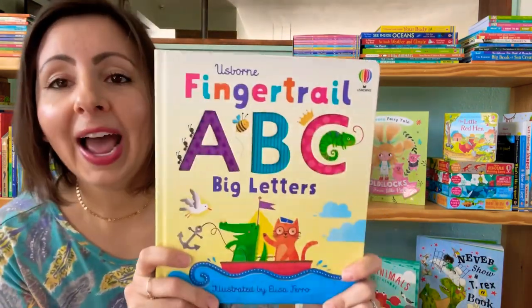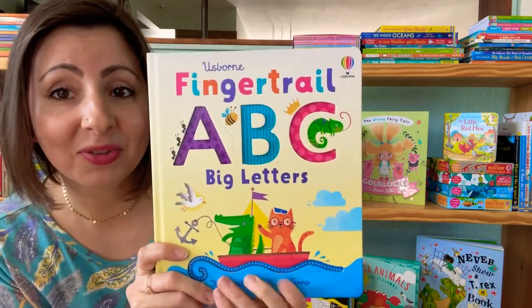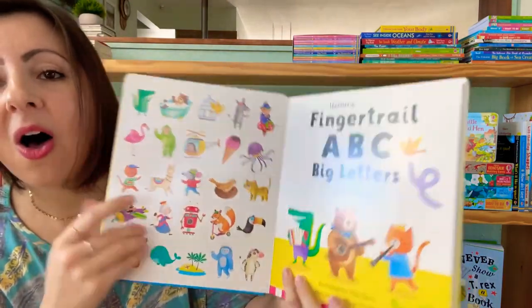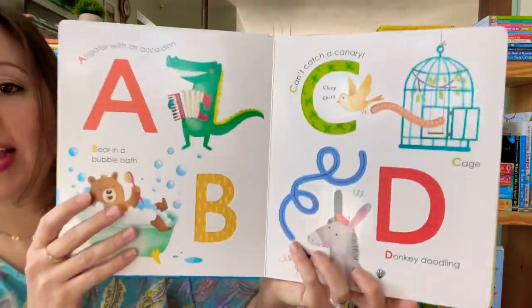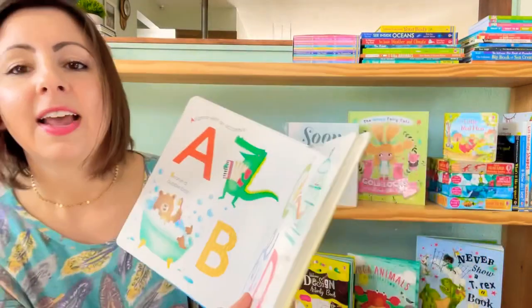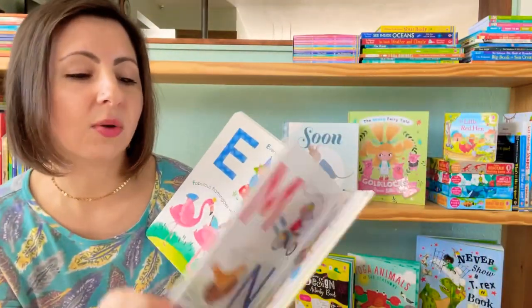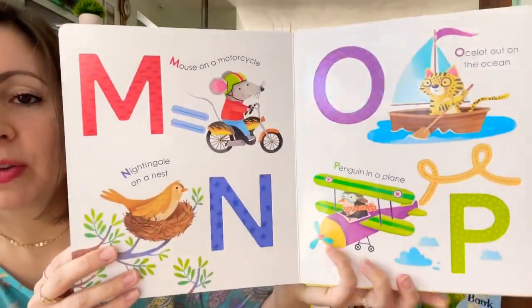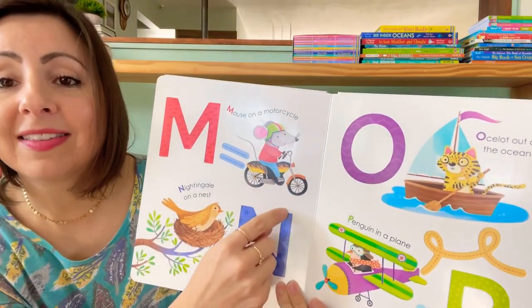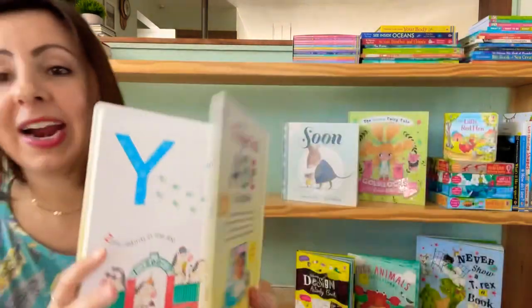If you had our first Fingertrail ABC book, you're definitely going to want to grab this one. This is Fingertrail ABC Big Letters, which focuses on all of the capital letters. There are big bright colors in the letters, and pictures on each page that correspond to that letter and its sound. This is really great for little ones who might not be able to hold a pen or pencil just yet, but they can trace the letters with their fingers — great pre-writing practice.